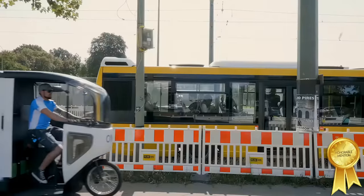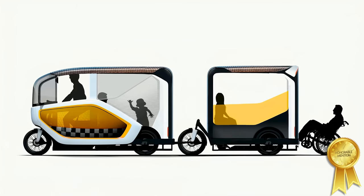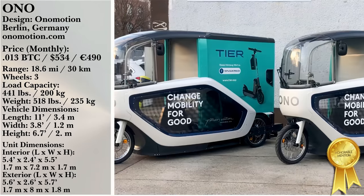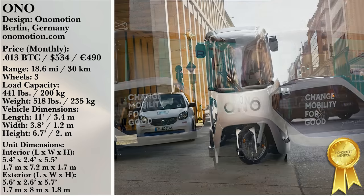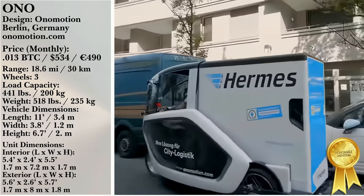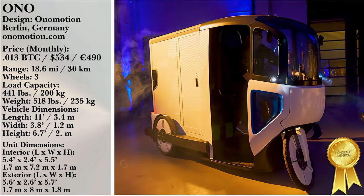One of the most interesting elements of the Ono is that outright ownership isn't the only way to get your hands on one. Onomotion offers a subscription or month-by-month service that includes battery exchange for around €490 per month. Could you utilize a battery exchange program instead of managing your own recharging? Let us know in the comments below.